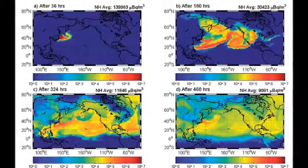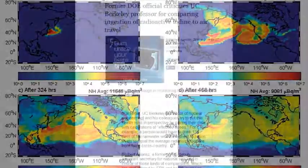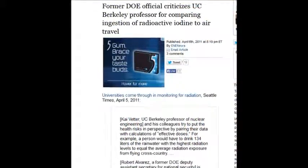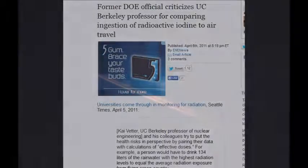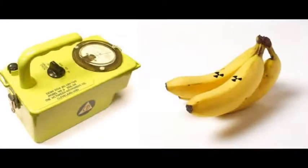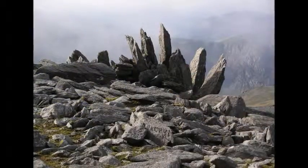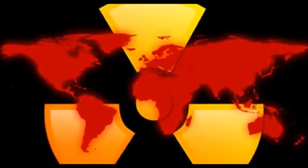The plume also goes up into the atmosphere, into the jet streams, and comes across the Pacific in about three days. A former Department of Energy official criticized a UC Berkeley professor for comparing ingestion of radioactive iodine to air travel — air travel has nothing to do with the radiation we're discussing. That's indigenous radiation, completely different from what we're talking about.